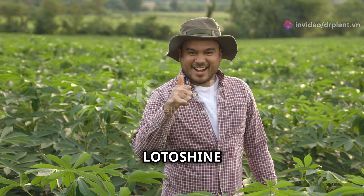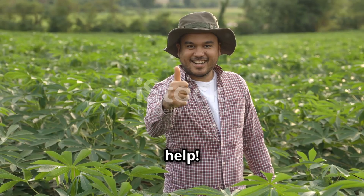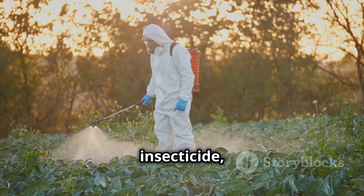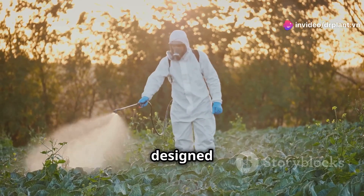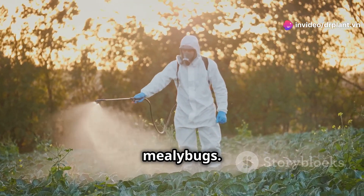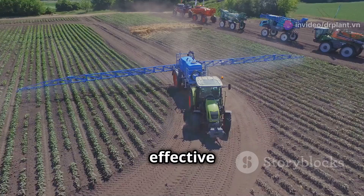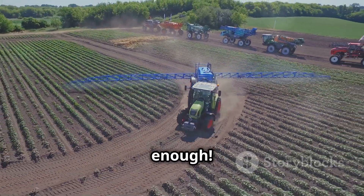But don't worry — Lottashine 400WP is here to help. It is a very strong insecticide, specially designed to control plant hoppers and mealybugs. What's great about this product is its super fast and effective pest control. Just one application is enough.